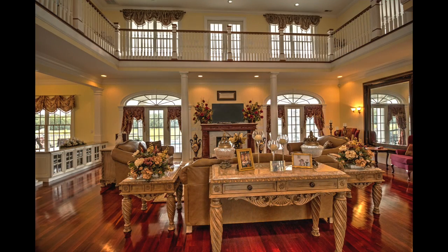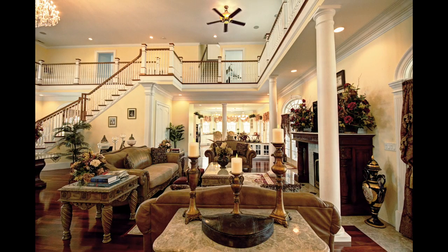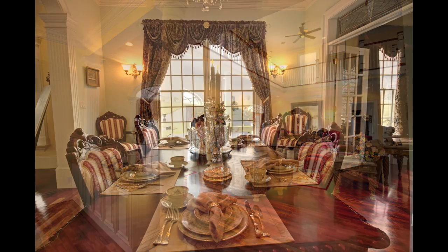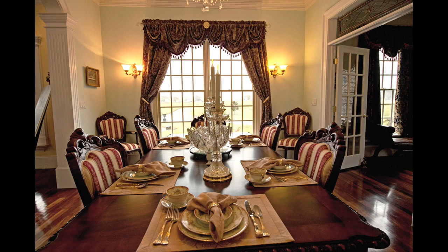Built in 2006, this one-of-a-kind home features more than 10,000 square feet of living space. For those special occasions, a formal dining room exudes elegance.